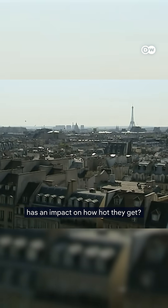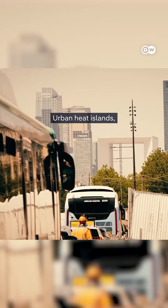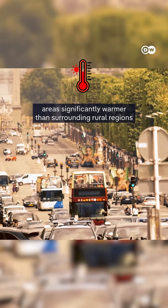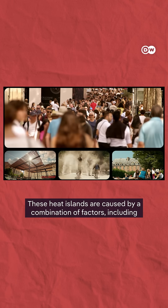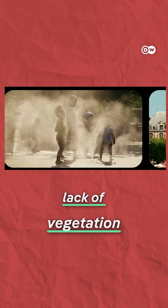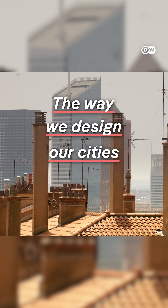Did you know that the way cities are designed has an impact on how hot they get? As our planet heats up, our cities are becoming increasingly unbearable. Urban heat islands — areas significantly warmer than surrounding rural regions — are turning our concrete jungles into ovens. These heat islands are caused by a combination of factors, including heat-absorbing surfaces, lack of vegetation, and human activity. But there's another, often overlooked factor: the way we design our cities.